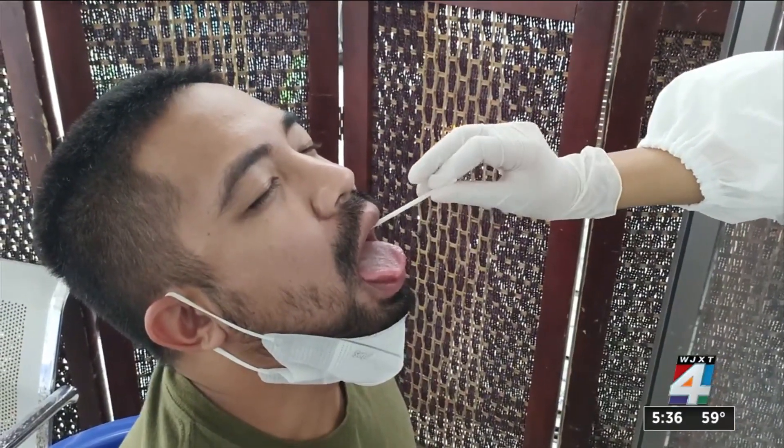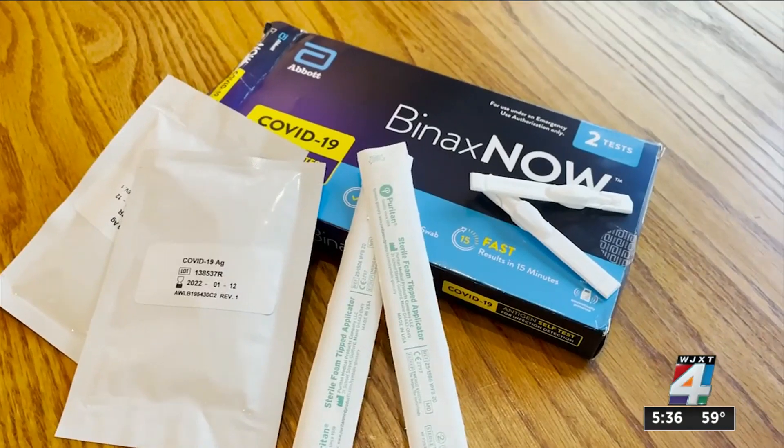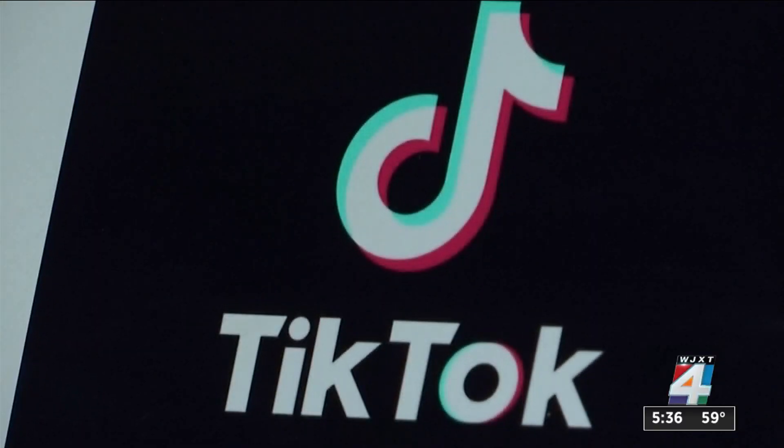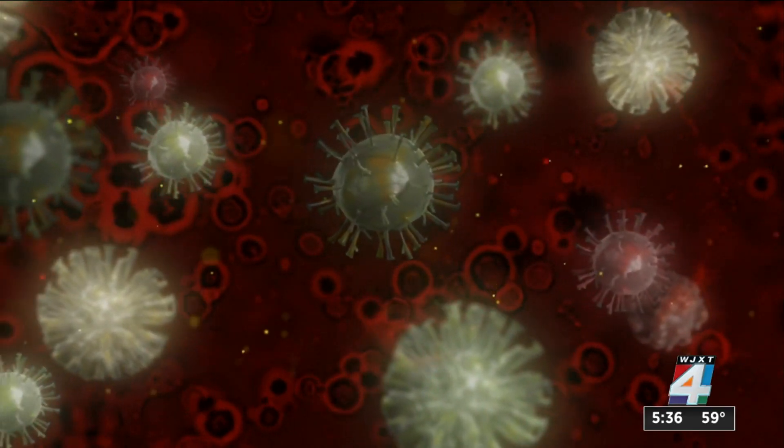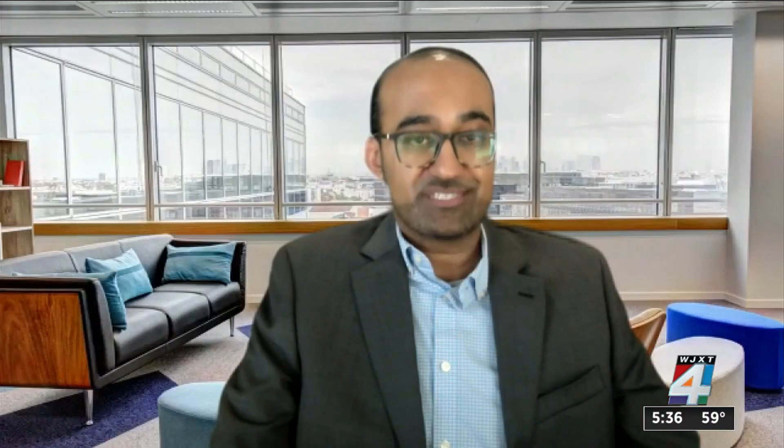Would swabbing your throat be more accurate than swabbing your nose when you're using at-home COVID test kits? It's an assertion that several TikTok users are making on the social media platform. While medical experts say the Omicron variant is more likely to infect the throat rather than the lungs, Dr. Sherrod Patel with UF Health Jacksonville says swabbing your throat can sometimes lead to false results. It's not just about where the most virus is — it's about that test medium they're using, which is designed to work when you take the swab a certain way. You run the risk of contaminating that swab if you do it in the back of your throat.